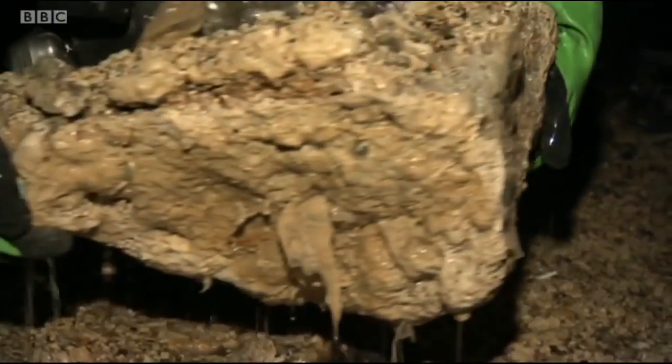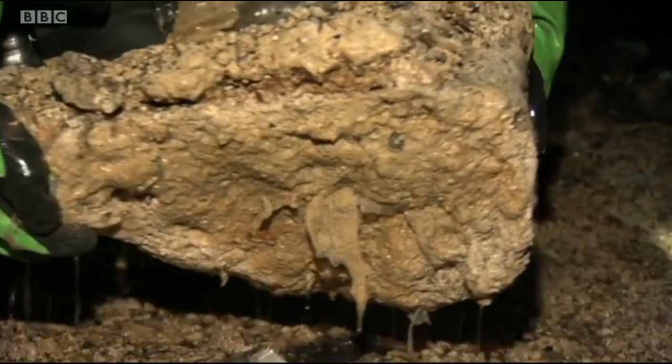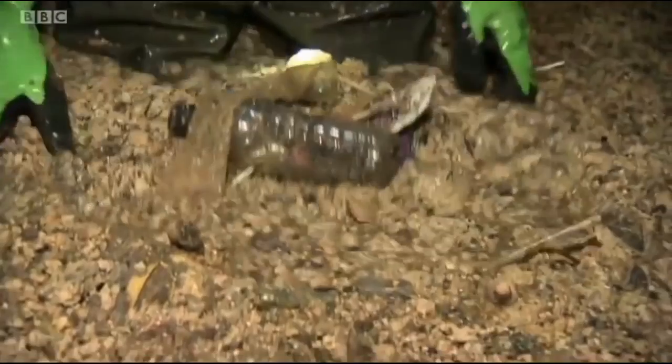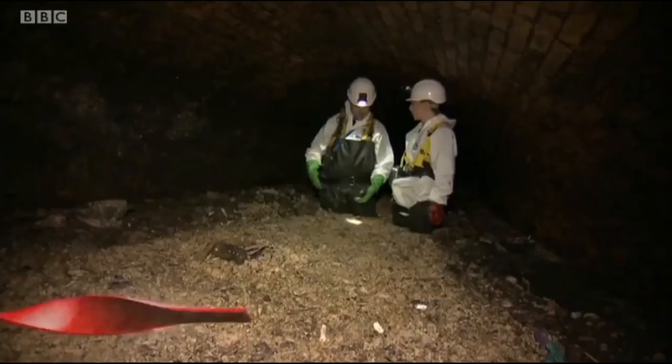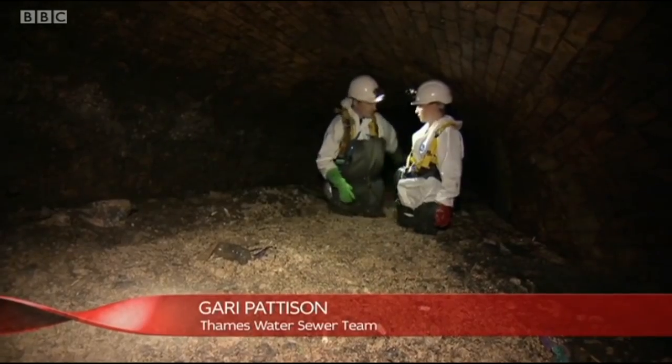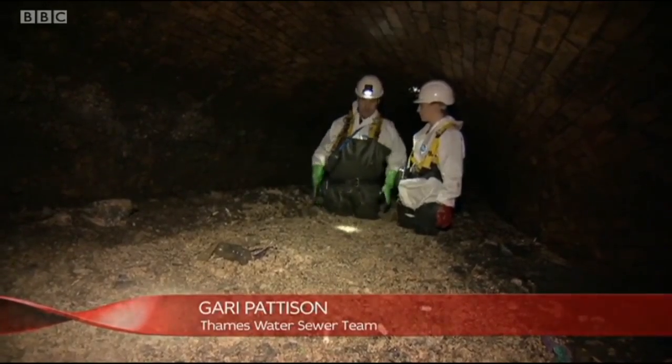Before the fatberg can be washed down through the sewer system, flushers like Gary have the exhausting job of smashing it up into manageable chunks. You can imagine what it does — you wouldn't want to see that in your drainpipe. I don't want to see it in my sewer. Once you've broken through it, if you're going against the flow, you just push it behind you like that and it'll go down, because it's crystal clear down there. And we just work our way upstream.